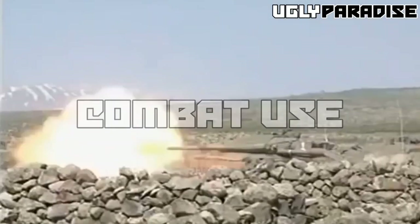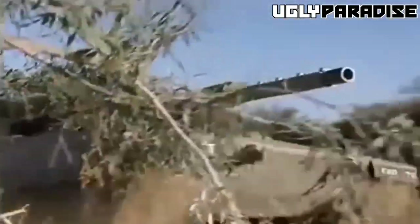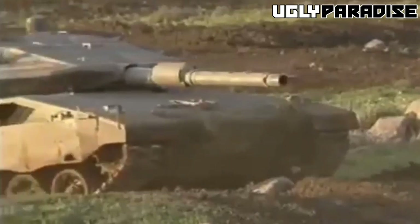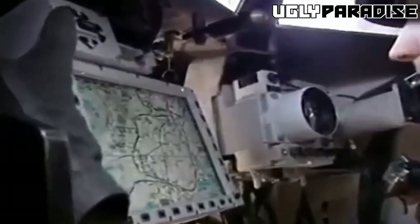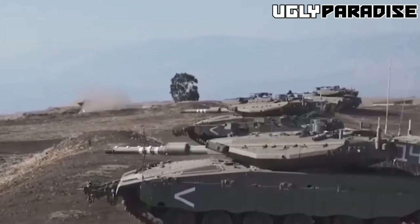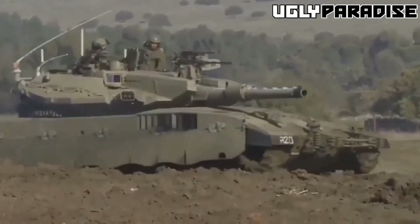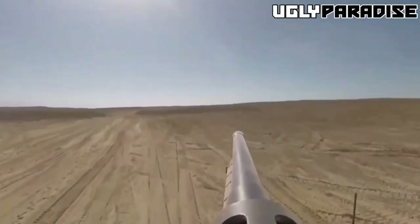Elbit and its subsidiary Elop have developed a new all-electric turret for the Merkava IV tank. This turret features only one hatch, which is reserved for the commander. Additionally, the tank has been upgraded with an improved 120mm smoothbore gun developed by Israel Military Industries. This new gun is an advanced generation of the weapon used in the previous Merkava III tank. To reduce bending caused by environmental and firing conditions, the gun is now equipped with a Vidko thermal shroud.